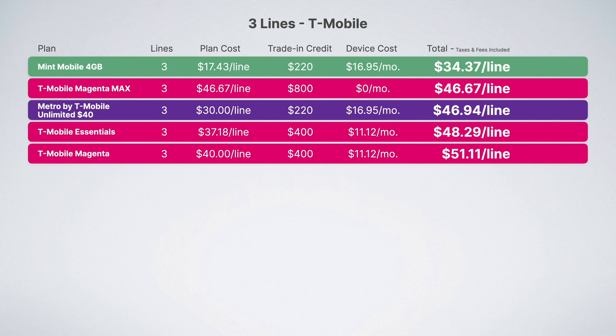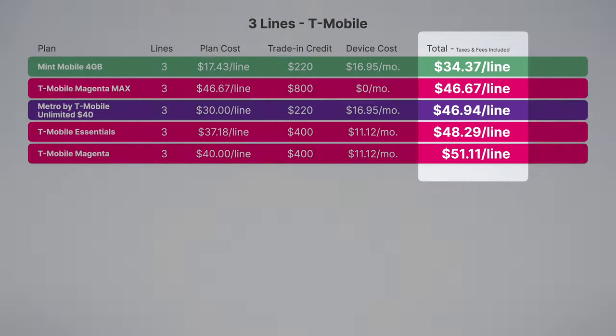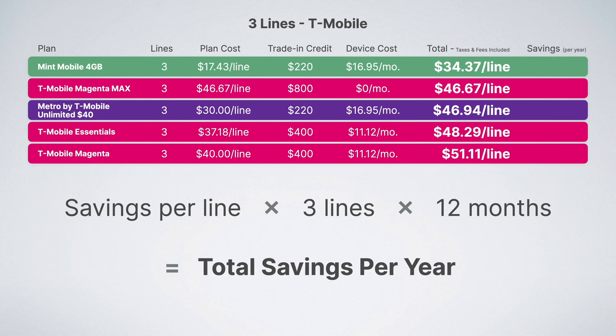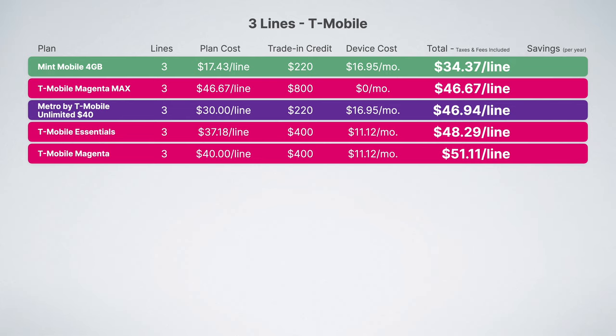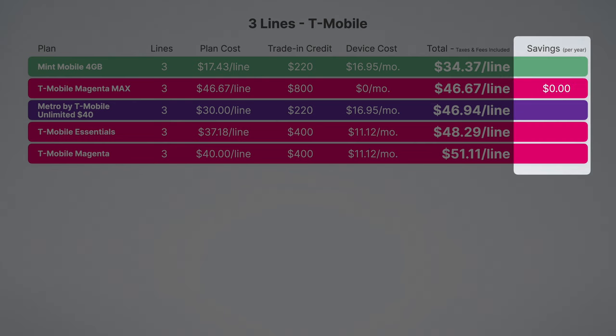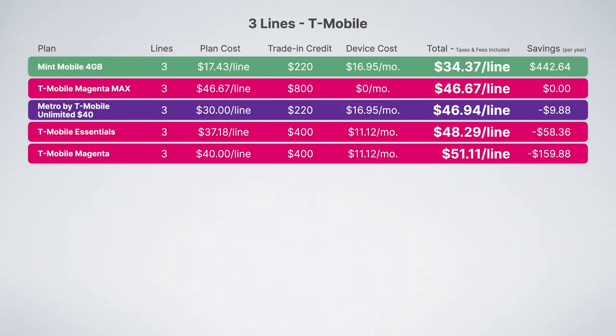I also want to calculate savings per year. Even though per-line costs look relatively similar, for your family you're taking savings per line, multiplying by three lines, then multiplying by 12 months to get your total savings per year — and those small differences can add up. Using Magenta Max as a reference, it reveals how much more expensive Metro, T-Mobile Essentials, and T-Mobile Magenta plans are, and how Mint Mobile can save families over $440 per year. So if you're a family with three lines, you should sign up for either Magenta Max or Mint Mobile.